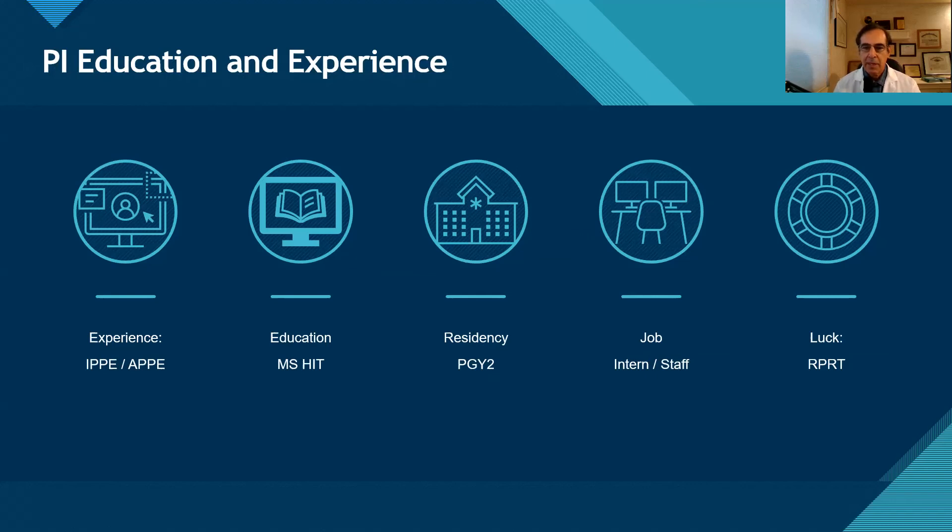My final point is luck — being in the right place at the right time to become a pharmacy informatics specialist. I've known people who had interest in computers, some experience with networks or social media, or had gained experience as an intern, and upon graduation were taken right into a newly formed pharmacy informatics position. Or they worked for a couple of years and then, because of their interest and prior experience, went right into a pharmacy informatics position. So always keep your eyes open, stay involved, express your interest, do some formal education if needed, and that will position you well.